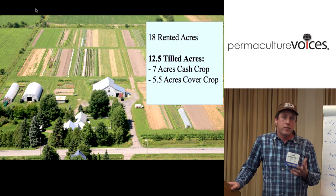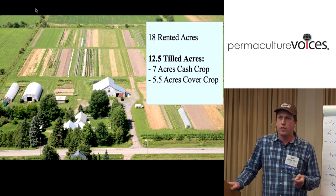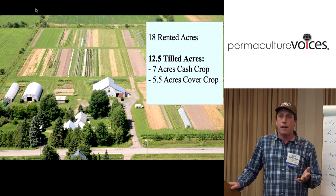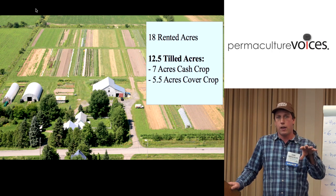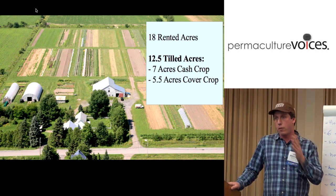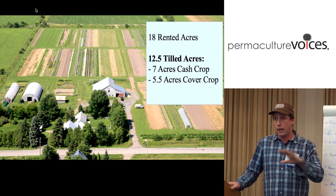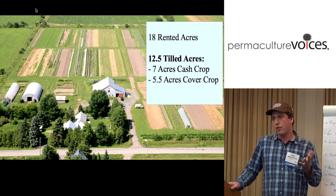We rent our land just west of Montreal — 18 rented acres, of which about 12 and a half are tilled acres. The non-tilled acres are access ways, where the barn is, roads, and headlands, which takes a lot of space especially in a tractor-based system. Of those tilled acres, seven are in cash crop, three and a quarter are in seed production, the rest is mostly vegetables but also some flowers and other crops, and about five and a half acres are only in cover crop during the whole year. It's roughly a four-year-out-of-seven cash crop rotation.